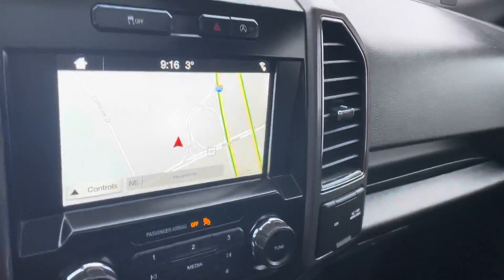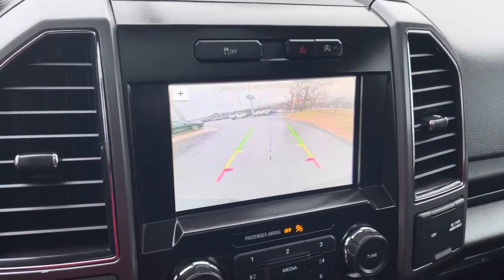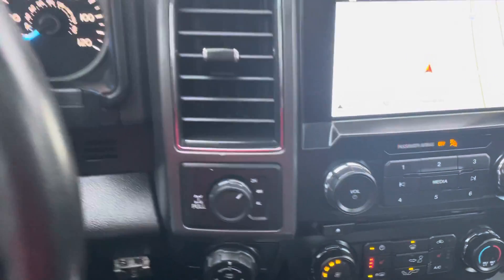I'm going to take you to the inside of the front. If you look here, you'll see we do have a keypad security lock. We've got a power driver seat. We have a touchscreen, built-in navigation, backup camera, heated seats, and shift-on-the-fly four-by-four.